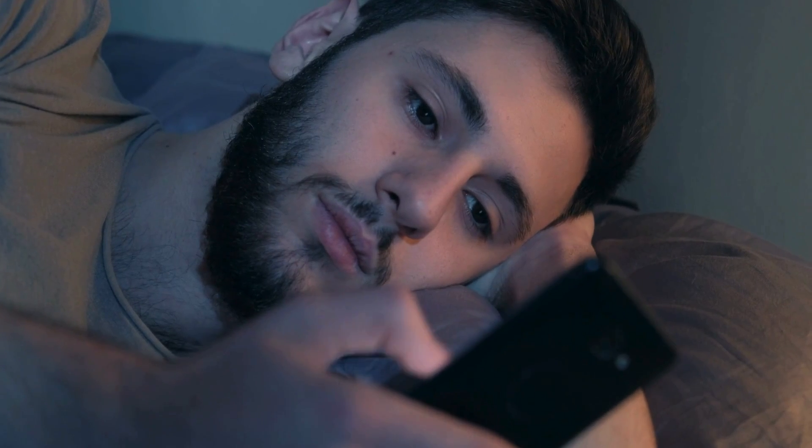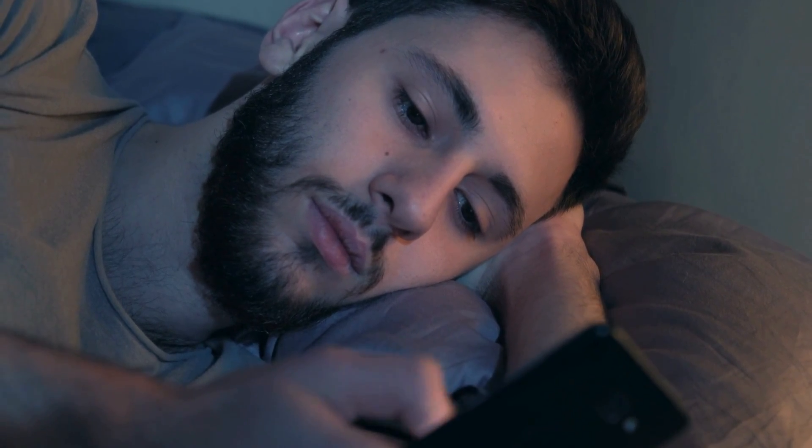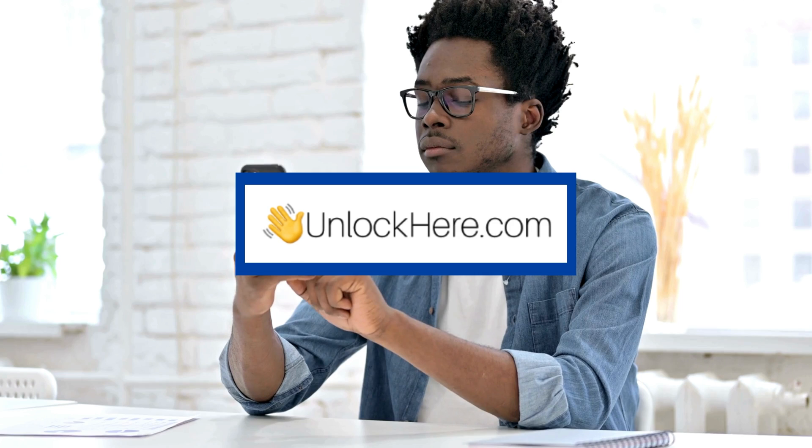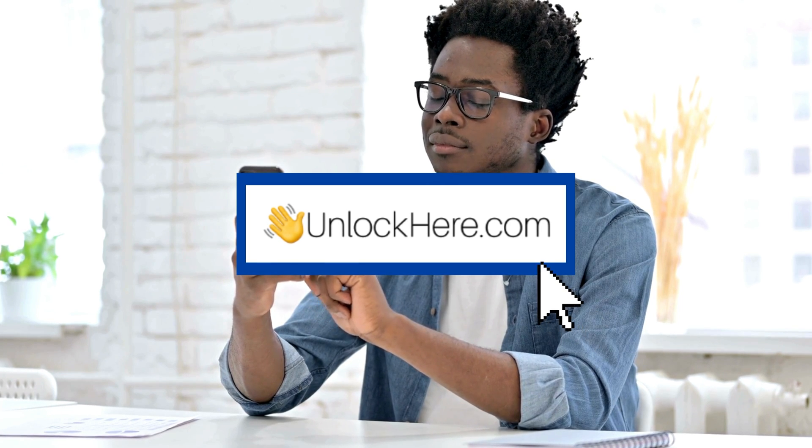Each of these services has strengths, and it's all about finding what works best for your situation. Remember, we're just sharing information here. Now that we've laid out your options, let's take a closer look at how to use Unlock Here's AI Unlocking Assistant in the next step. Stay tuned for that!